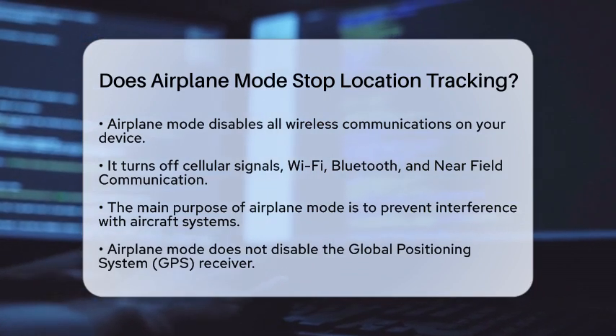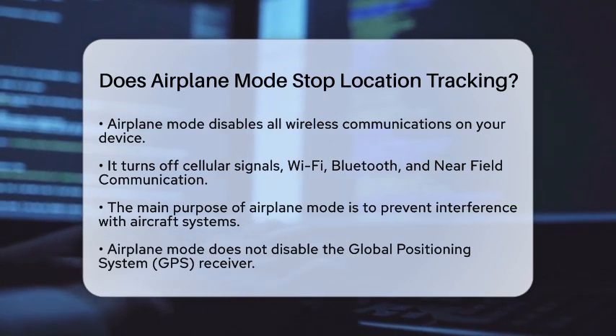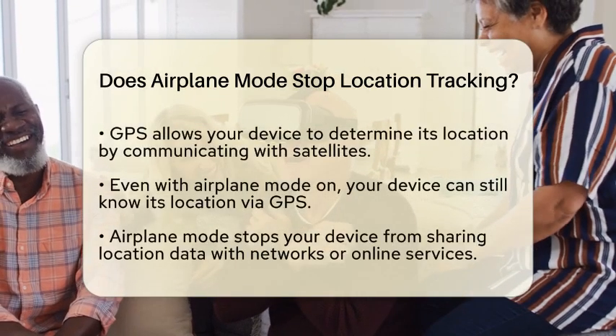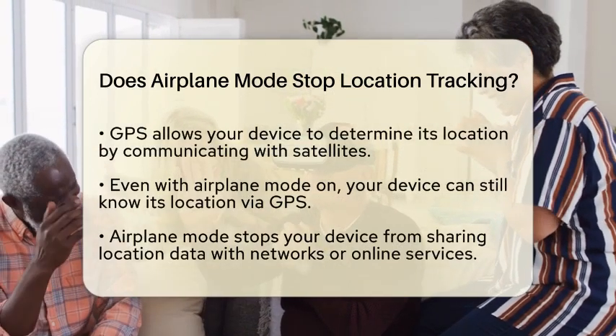However, there is one important aspect to consider. Airplane mode does not turn off your device's Global Positioning System receiver. The Global Positioning System, or GPS, is what your device uses to determine its location by communicating directly with satellites.